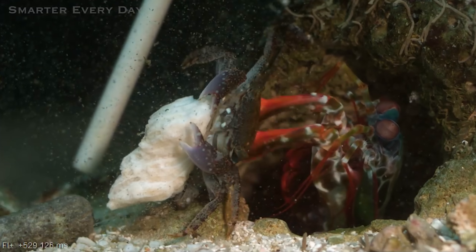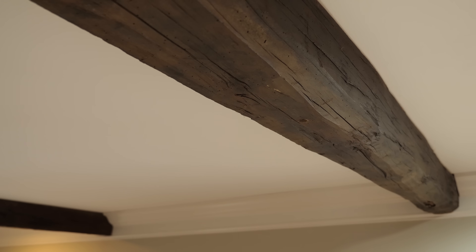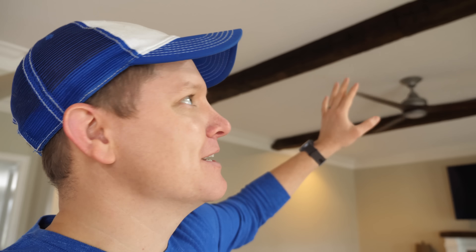Hey, it's me Destin. Welcome back to Smarter Every Day. If you watch Smarter Every Day for any length of time, you know that it's about whatever I'm thinking about — like an eclipse, how brains work, helicopters, managed shrimp, or whatever. You didn't know this about me, but my first internet presence was a website called Destin's World of Woodworking. I sold little wooden pinball machines — it was silly, but I loved it. I love woodworking. So my wife and I are remodeling a house, and these 150-year-old wooden beams have fascinated me. In this video, I'm going to show you what it takes to reclaim beams from an old barn and put them in a modern house. Let's get smarter every day.